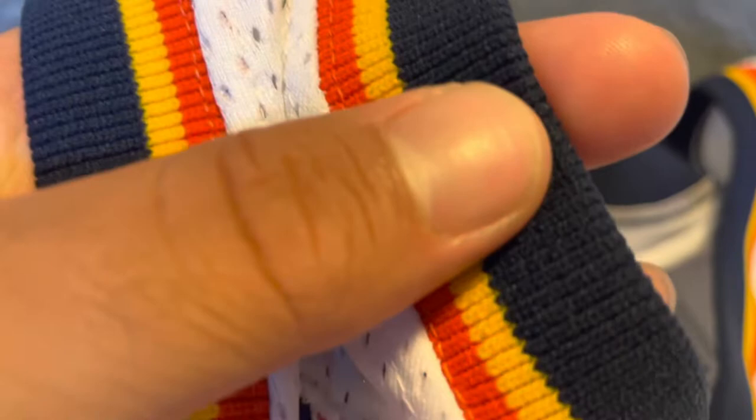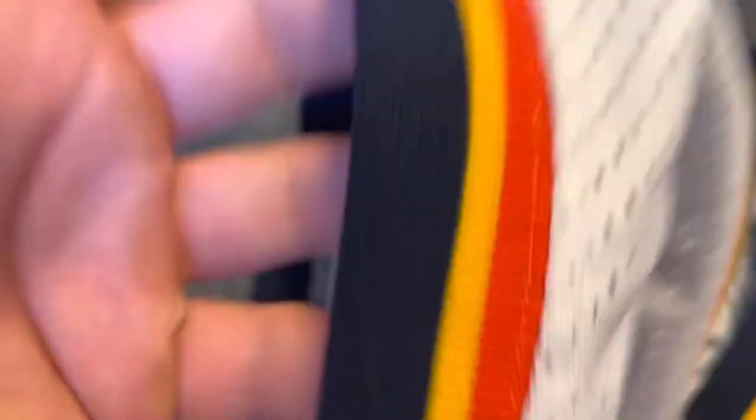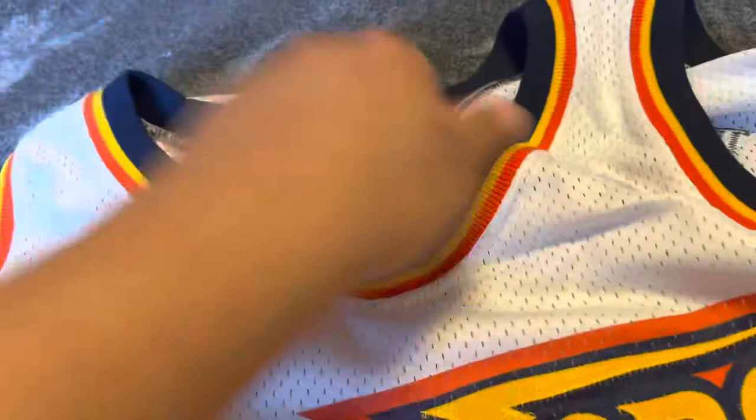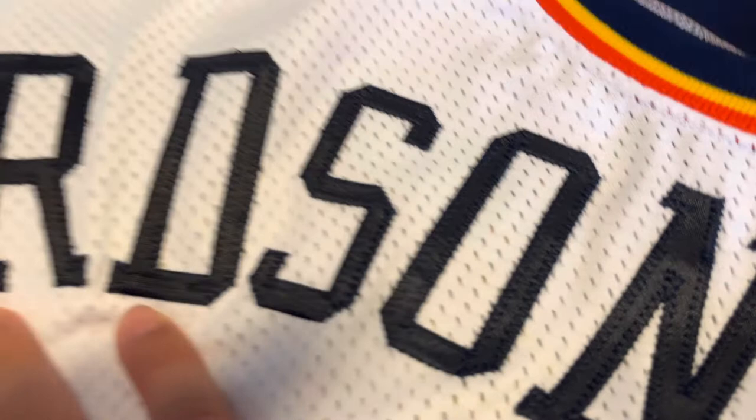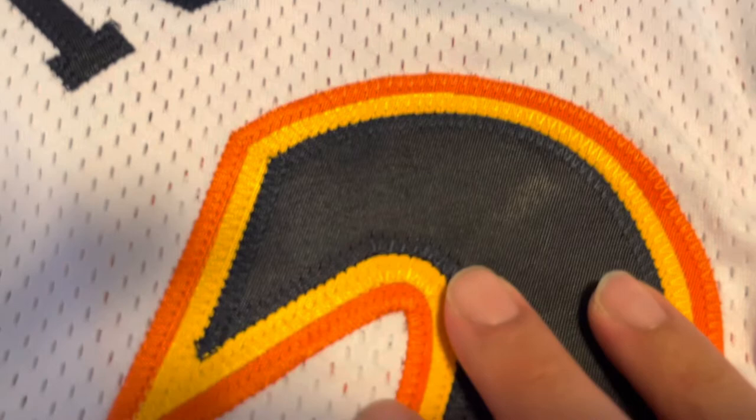On the shoulder and armpit area we've got the short V-neck. On the back, we've got the single-stitched 'Richardson' in navy blue, and then the triple-stitched number 23 — navy blue over yellow over orange.